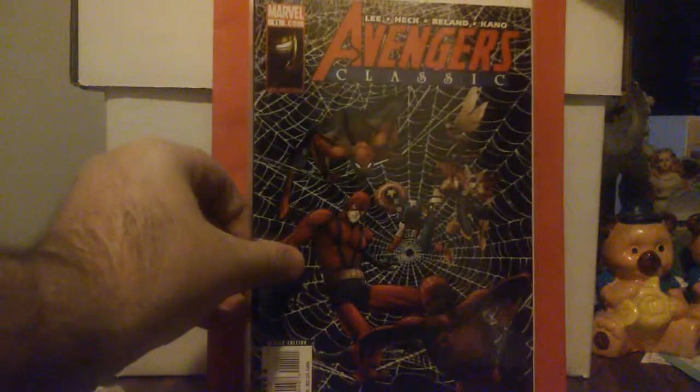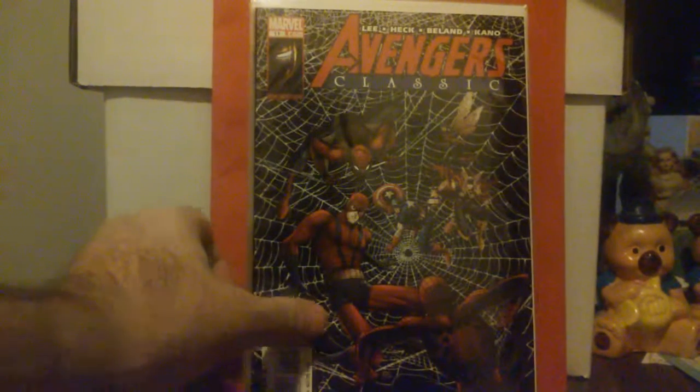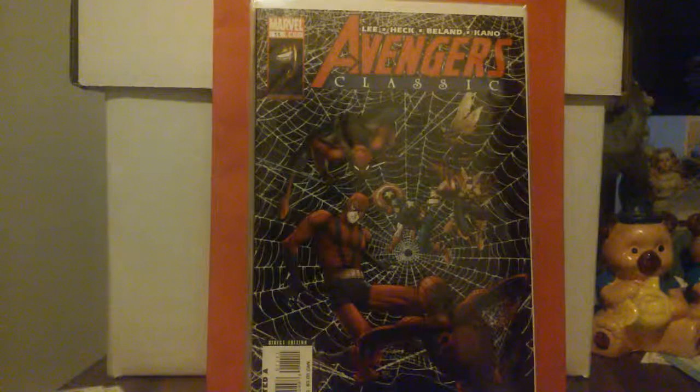Next in my collection — Avengers Classic. The only one I have of this is a reprint of Avengers number 11, with Stan Lee and Don Heck. They have their reprint story, but I don't know who did the cover art for this particular issue — it's from 2008, issue number 11.